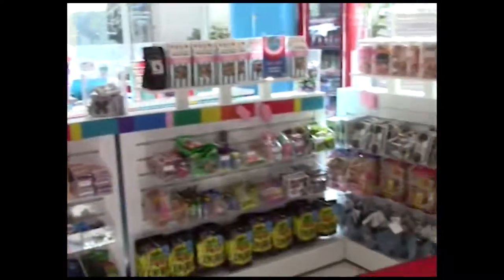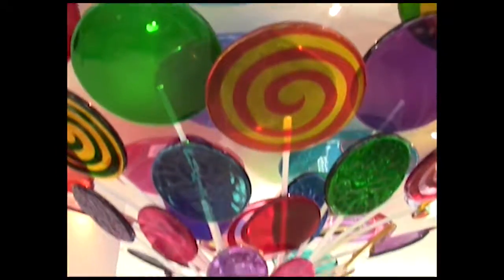When you first enter the store, you see this beautiful lollipop tree and giant chocolate bunny. I couldn't take a video of the bunny, but I swear it was huge.